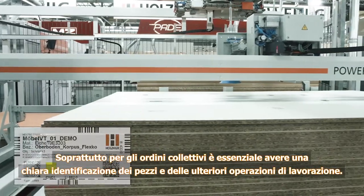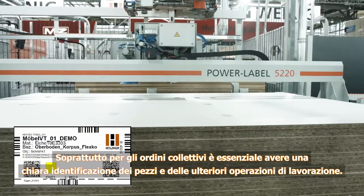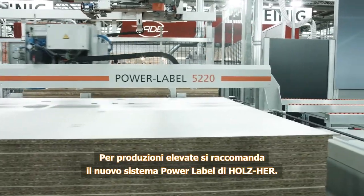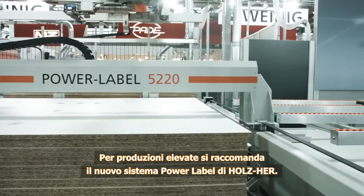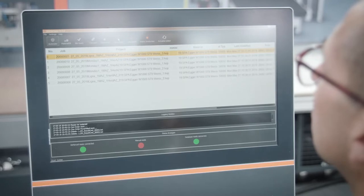Clear marking of the workpieces and further processing operations are essential, particularly for collective jobs. The new Holtz Hair power label system is recommended particularly for processing large quantities of panels in minimum time.